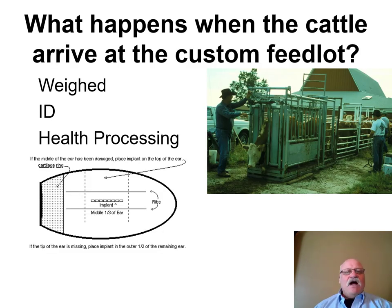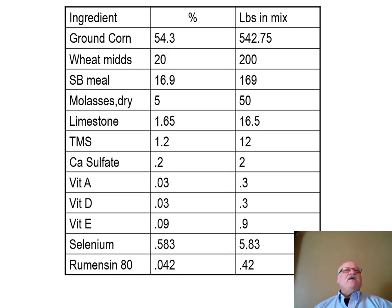When cattle arrive at the feedlot, they are weighed and identified. You may have your own ID, but the feedlot will likely add their own feedlot ID, followed by health processing — though that may change depending on the standing program you've already established with the feedlot operator. Know something about the diets that are going to be fed — cattle won't be on a single diet; diets change as the cattle get bigger. Have an understanding of the diets, amounts, and feed sources.